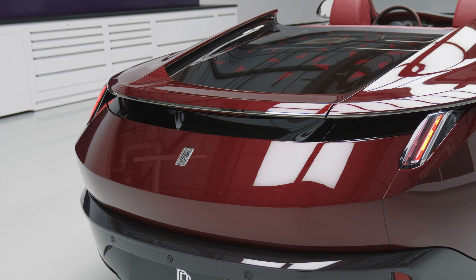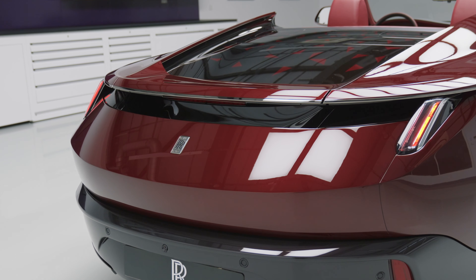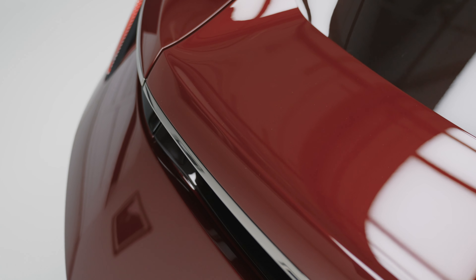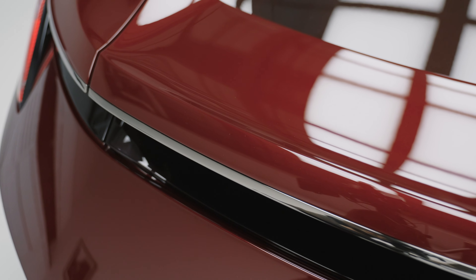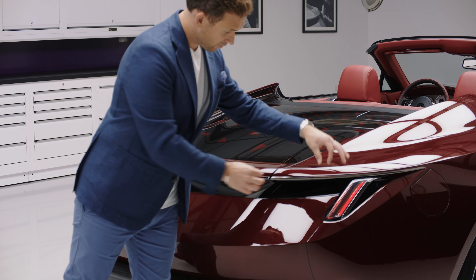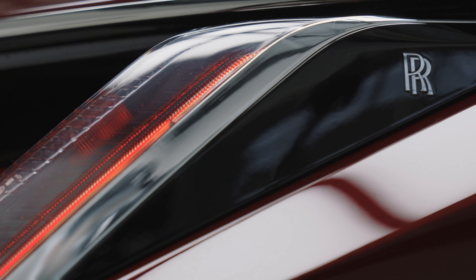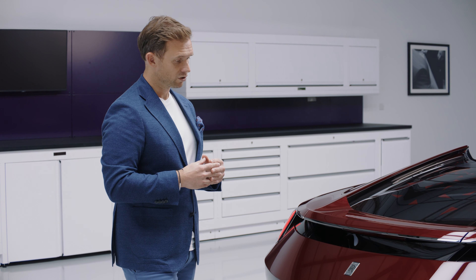As we come to the rear of Drop Tail, we can immediately appreciate the strong impression of sculpture, particularly the taper towards the centre line. The view is dominated by this transom surface, which in many ways mimics the construct of a yacht. It also serves as an uninterrupted canvas for the placement of these jewel-like rear tail lamps, which, while highly modern in their execution, serve as a historic nod to the early roadster-bodied Rolls-Royces.